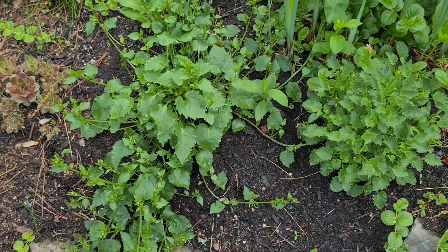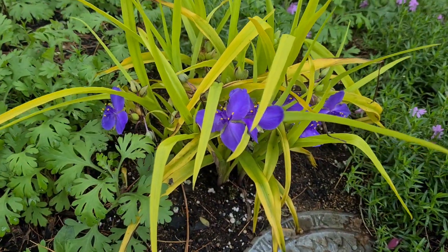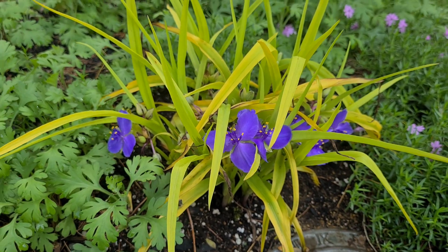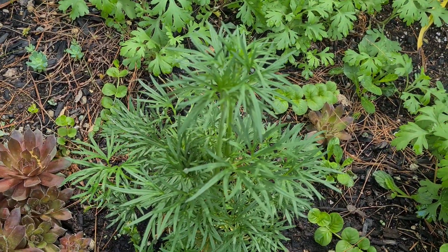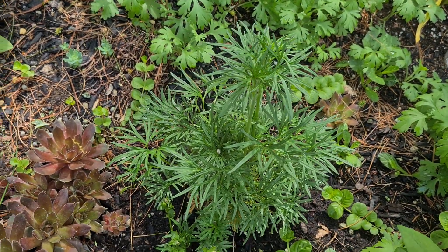Creeping bellflower. This is spiderwort. Some chrysanthemums in there. This is a type of delphinium. This is new this year, so I'm not even sure what that's going to end up looking like.